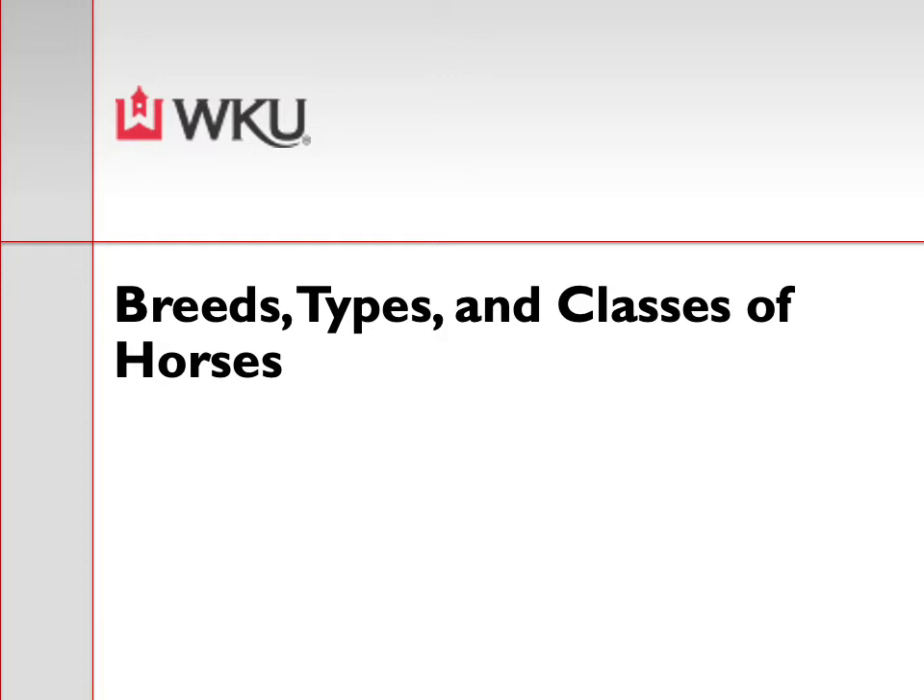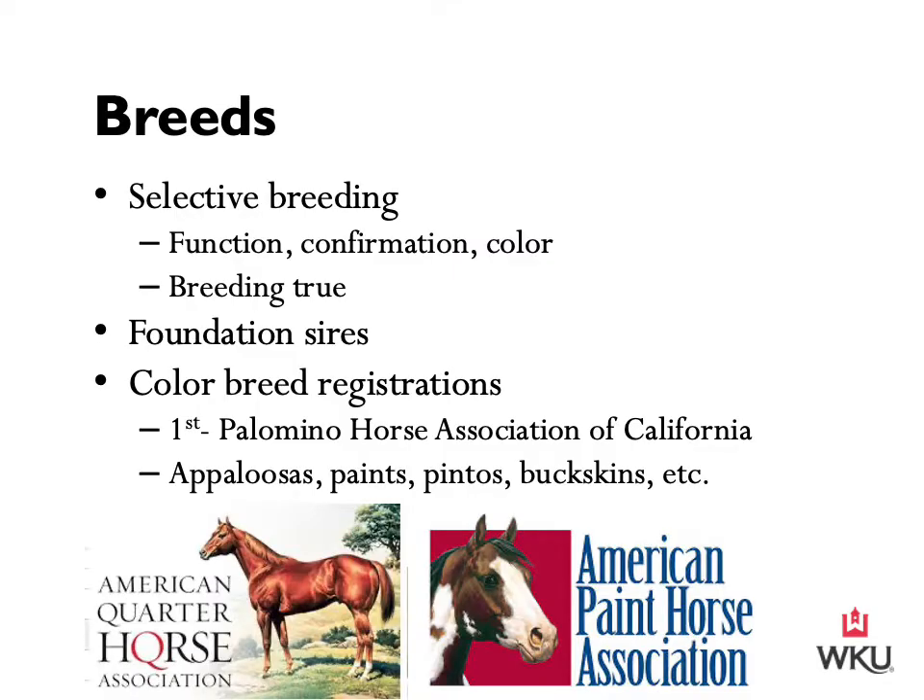The various breeds and types of horses are also bred to donkeys to produce different types of mules. We'll talk more about breeding donkeys and horses together to produce different types of mules throughout the end of this lecture. So with that, let's get started with week two. Through selective breeding, people have learned to develop specific desirable characteristics within a group of horses, and after a few generations of selective breeding, a breed of horse is developed.